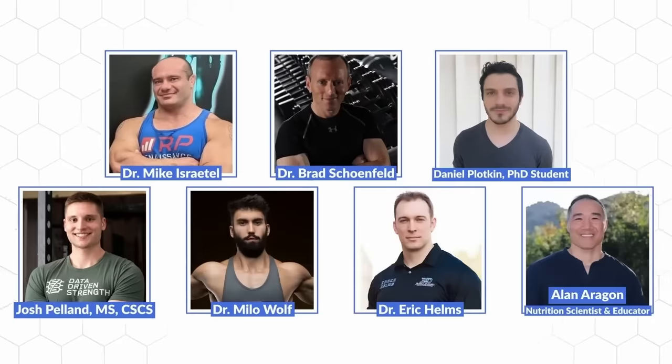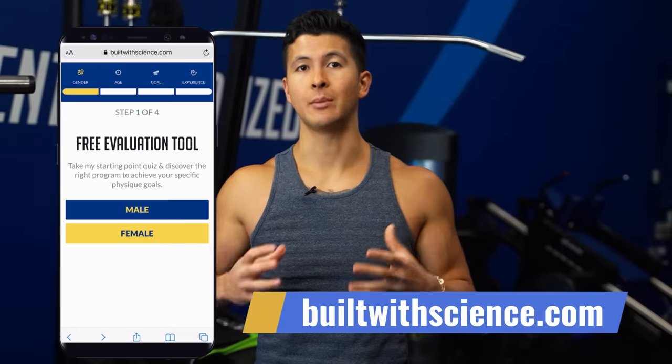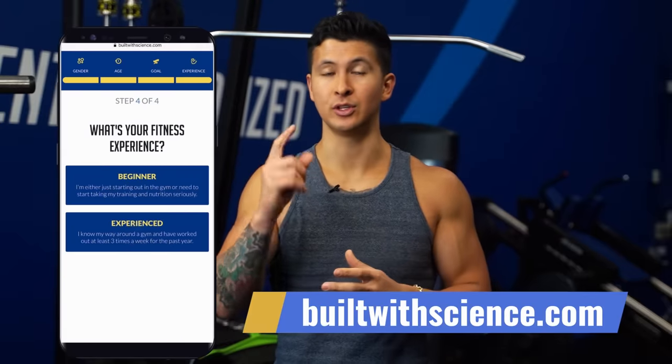I recently collaborated with seven industry experts to find the smartest ways to build muscle — they'll cover highly effective strategies I didn't get to fully address in this video, so click here to watch that next. And if you're looking for an all-in-one science-based fitness plan to transform your body, head over to builtwithscience.com and take our quiz to create the best plan for you. Thanks so much for watching, and I'll see you next time.